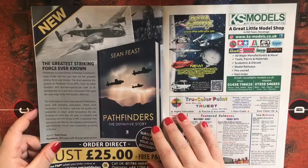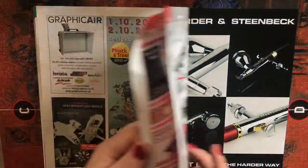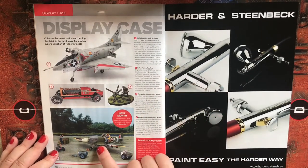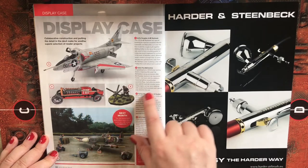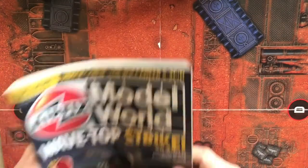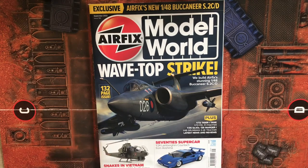And that's the last few pages of advertising and display cases — including a nice A-4 Skyhawk, a Supermarine Mk XII Spitfire, a figure, and an Italeri Fiat Mephistopheles. That's Airfix Model World issue 142 for September 2022 — hope you enjoyed it, leave a comment below, and I'll speak to you soon. Take care!